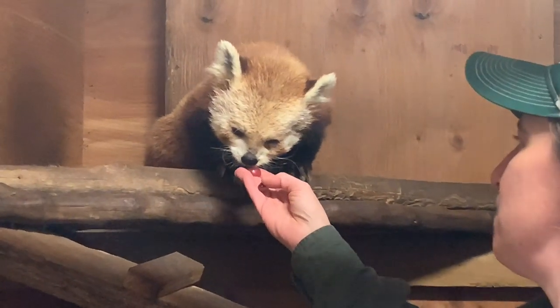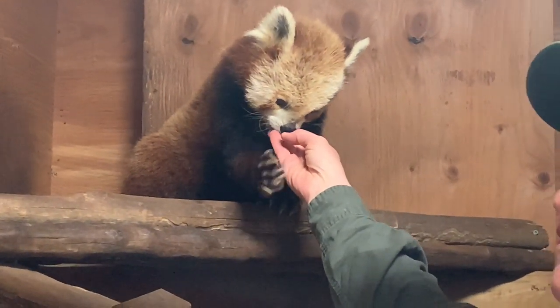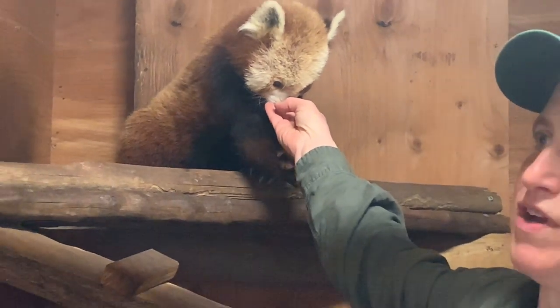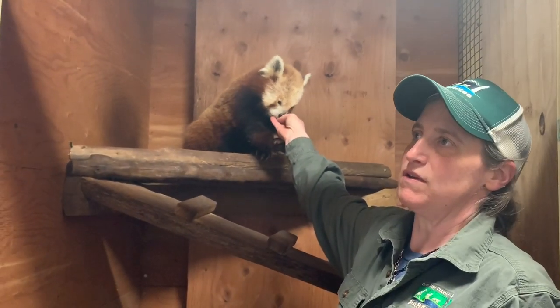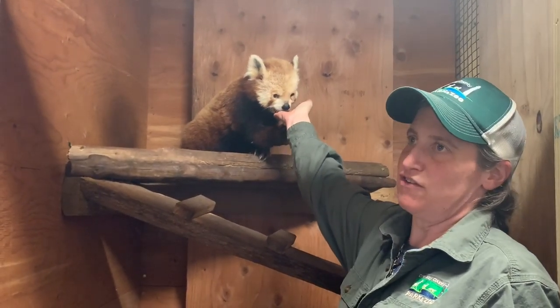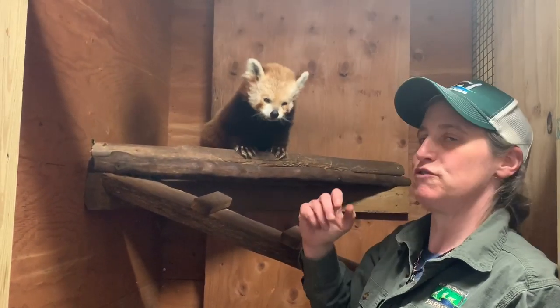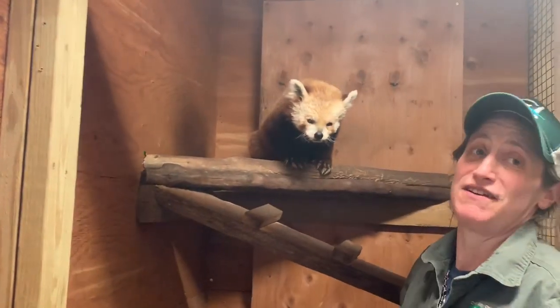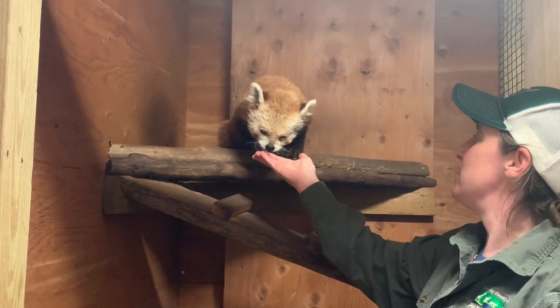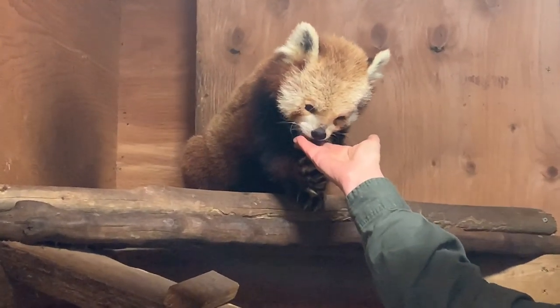Red pandas are actually pretty intelligent and very trainable. Both Luna and Ben are trained to go on the scale, go in the crate, and they're injection trained. They're trained to give their paw when asked, and they are trained to let people touch them. This comes in really handy when the vets need to do anything for them, because we don't have to net them, grab them, or sedate them unnecessarily — they will tolerate the vets touching them. A lot of our training is really important for that, especially with an older animal like Luna.